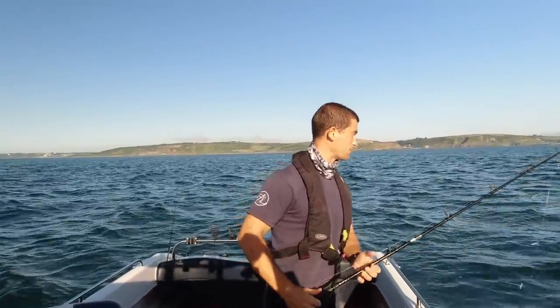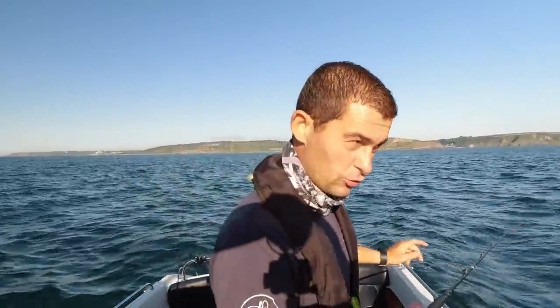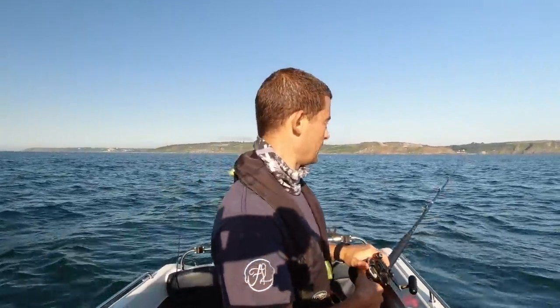There was actually two on there when I brought it up but I lost one at the side. I've crushed the barbs of these hooks on these lures just to make the fish easier to unhook when I get them to the side of the boat. The negative of that being that sometimes they bounce themselves off.